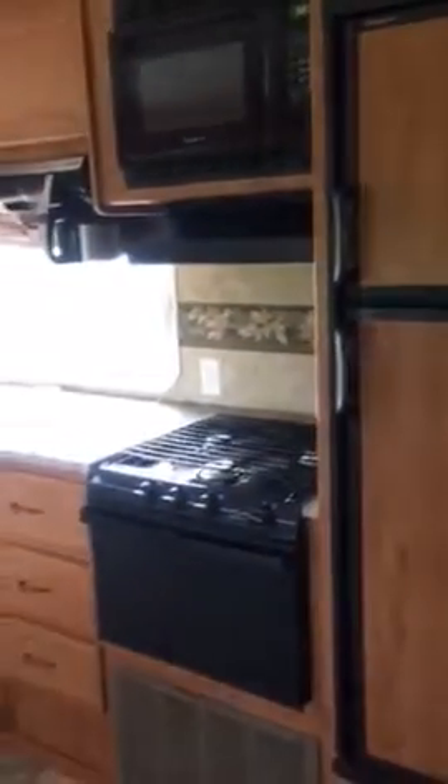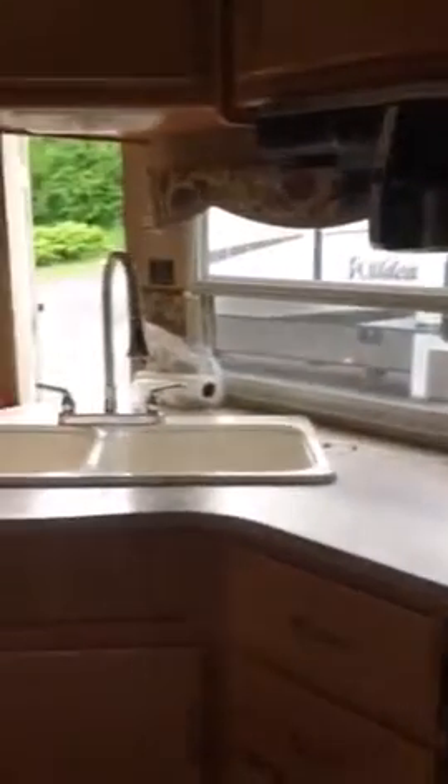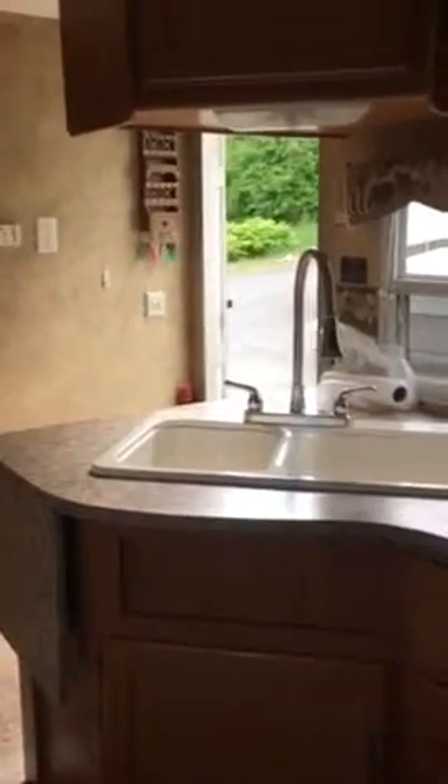Coming back around to the front door — we usually use the refrigerator and kitchen area. We put in this under-counter coffee pot. There's a decent amount of counter space. This is a flip-up that we took out of the bedroom and use out here. It has good sinks — some campers don't have these nice big sinks.